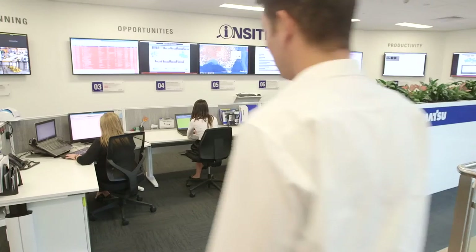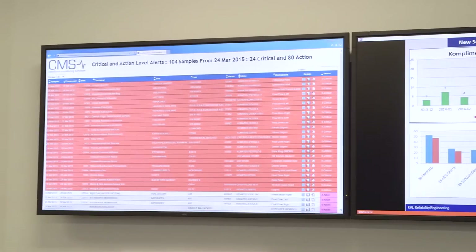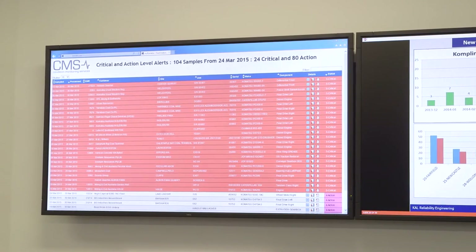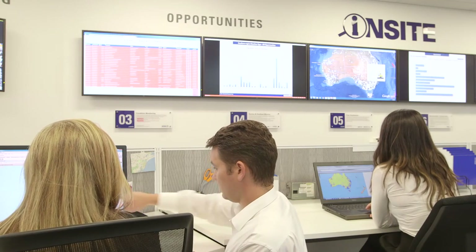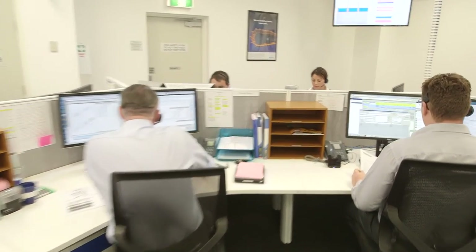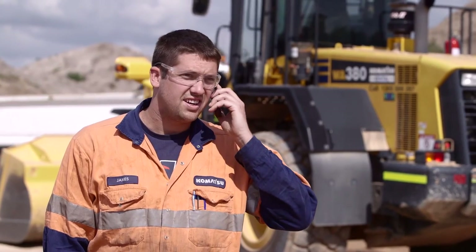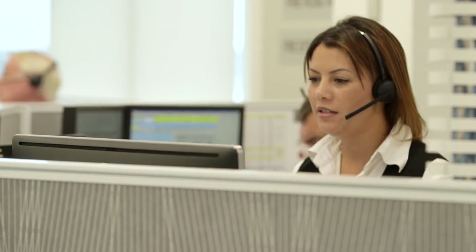Each customer tells the CMS team how they would like to be advised about machine health issues. For example, a customer can request a normal report be emailed to an asset manager. But with a critical issue, an email is sent to the asset manager, a text message to the plant manager, and a phone call to the maintenance supervisor, or even the machine operator.